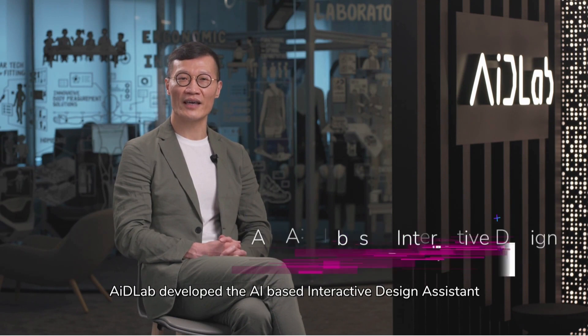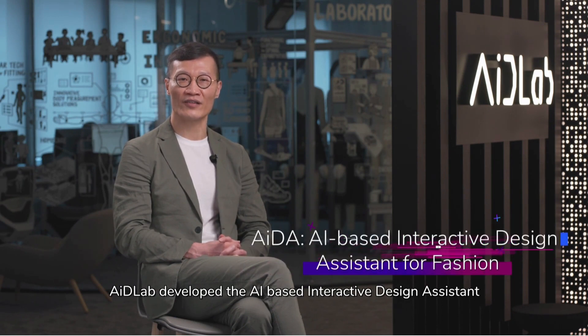Established a new creative cluster of AI in design, AID Lab developed the AI-based interactive design assistant for fashion.